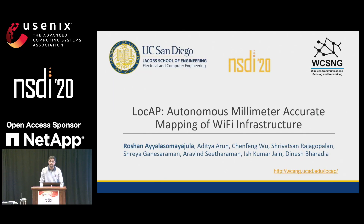Thank you for the introduction. Good evening, everyone, and thank you for holding back till the last talk. Today, I'll talk to you about one of the recent works from our group at UCSD — LockApp, an autonomous millimeter-accurate system that maps Wi-Fi infrastructure.